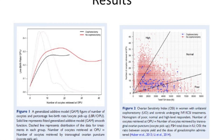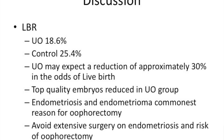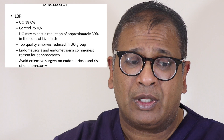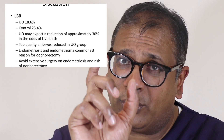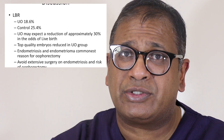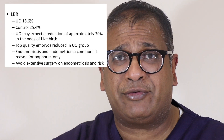Looking at the results in the graph, the evidence clearly shows that the number of oocytes obtained in women with unilateral oophorectomy is less — that's not a surprise, it's very much expected. For live birth rate: in unilateral oophorectomy it was 18.6 percent, while for controls it was 25.4 percent. Women who underwent unilateral oophorectomy had approximately a 30 percent reduced odds ratio for live births. Top quality embryos were also reduced in unilateral oophorectomy.